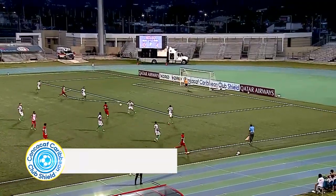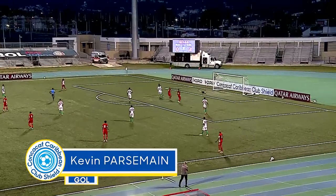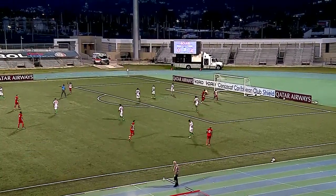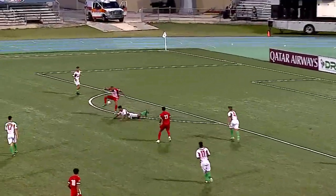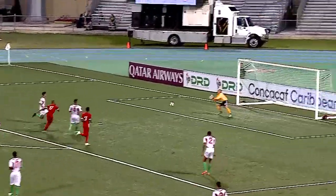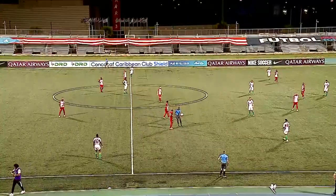He was far from done. Golden Lion were far from done. Later on, what a touch — what a finish outside of the boot. You look at the finish, but the initial touch to set himself for the shot might have been even better, and that's saying something. Amazing. That's so good. It was his fourth. It was Golden Lion's fifth.